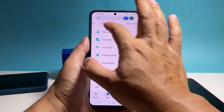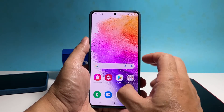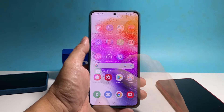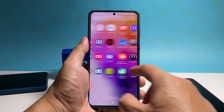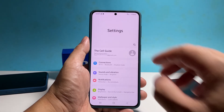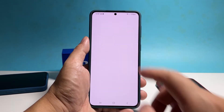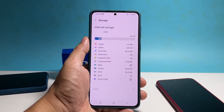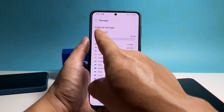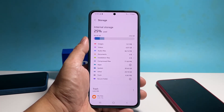However, if your Galaxy A73 is still running so slowly, then try to see if your phone still has enough storage space and if there's an update available for its firmware. To do that, launch the settings app. Scroll down and then tap battery and device care. Tap storage and then check if your phone still has sufficient storage space left. If necessary, delete some of your files or data and uninstall some of your apps.